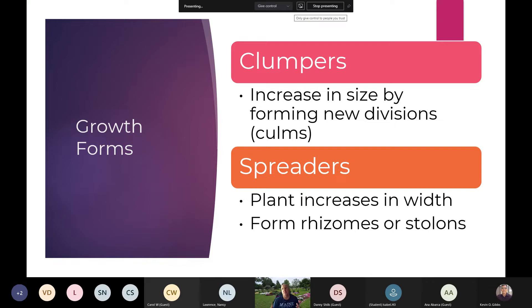Growth forms basically come in two types. We have clumpers, which will increase in size over time, just getting wider as they mature. Over time you may have to come in and divide them every now and then — these could be great pass-along plants. Then we have spreaders, which will put out rhizomes or stolons and spread similarly to turf grass, increasing in width and staying lower to the ground.